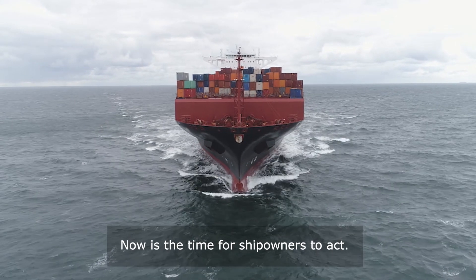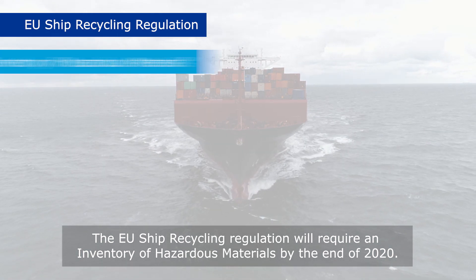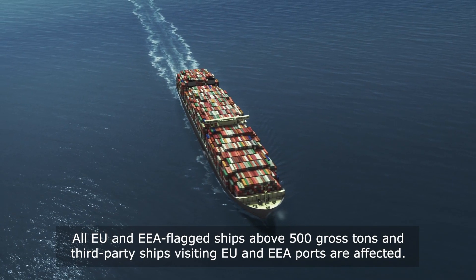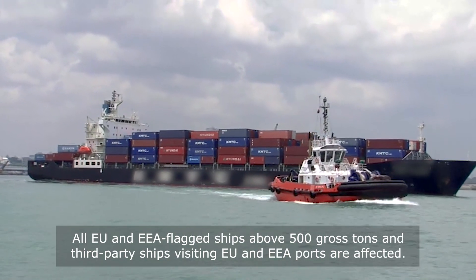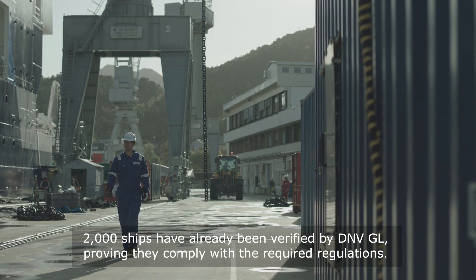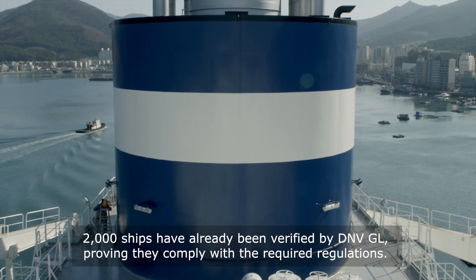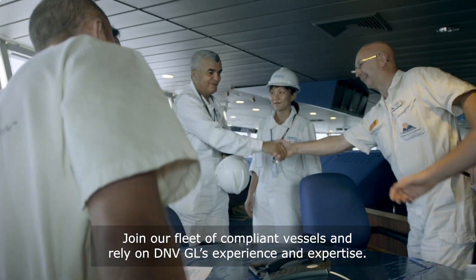Now is the time for ship owners to act. The EU Ship Recycling Regulation will require an inventory of hazardous materials by the end of 2020. All EU and EEA-flagged ships above 500 gross tons and third-party ships visiting EU and EEA ports are affected. 2,000 ships have already been verified by DNVGL, proving they comply with the required regulations. Join our fleet of compliant vessels and rely on DNVGL's experience and expertise.